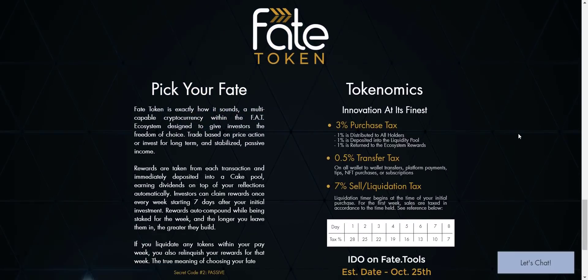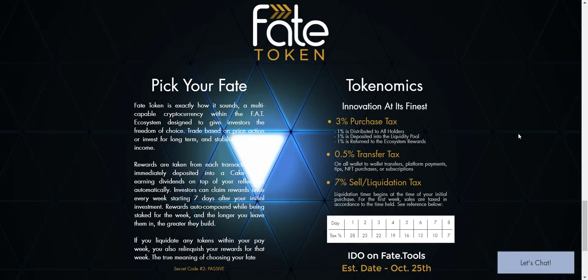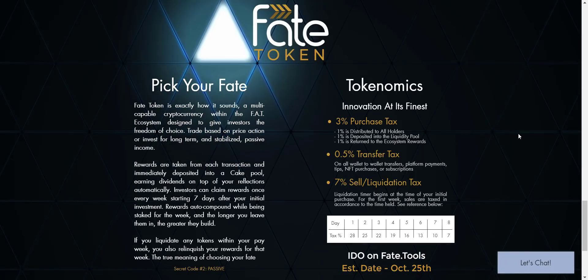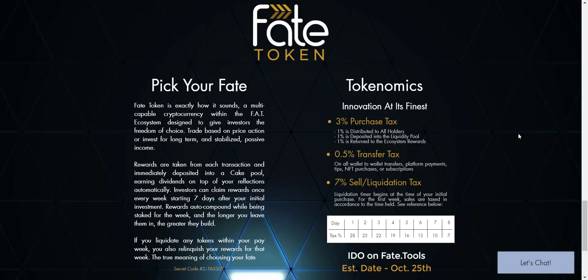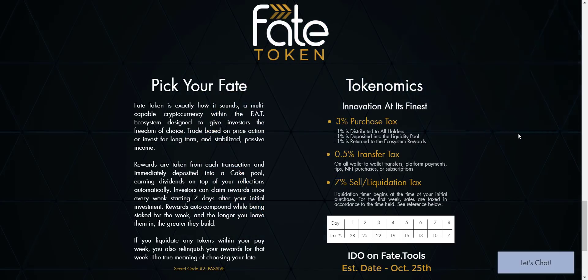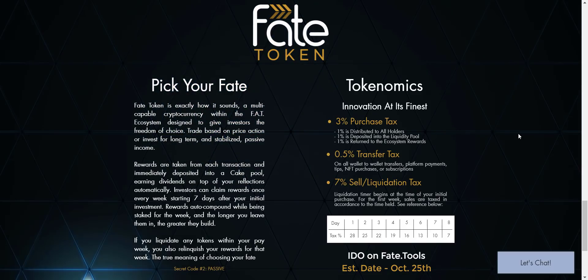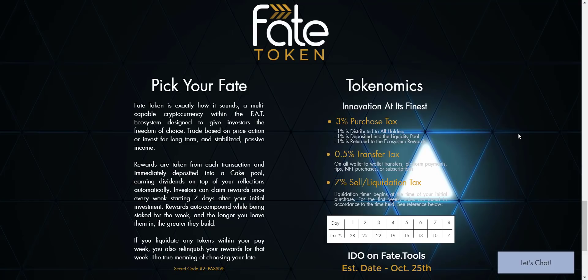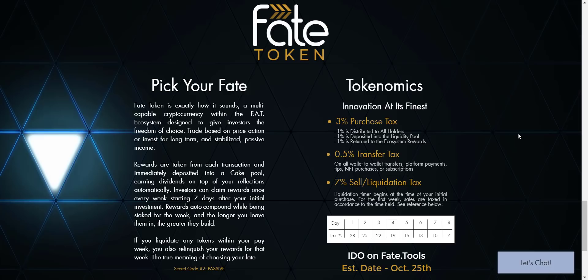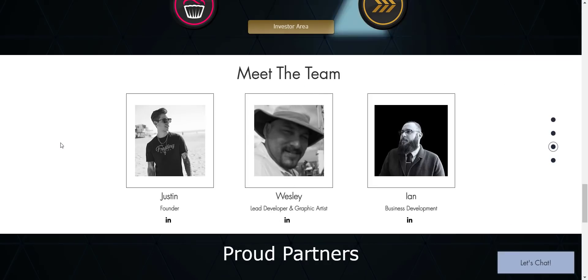Now let's check the FATE Token. FATE Token is a passive income community token. On every purchase there will be a tax of 3%, from which 1% will be redistributed to all holders, 1% goes to the liquidity pool, and 1% goes to the ecosystem. On wallet-to-wallet transfers, platform payments, tips, NFT purchases, or subscriptions, there will be a 0.5% tax. On every sell transaction there will be a 7% tax. Investors can claim rewards once every week starting seven days after initial investment. Rewards auto-compound while being staked for the week, and the longer you leave them in, the greater they build. If you sell before collection, your rewards are forfeited to the community.